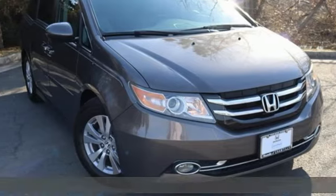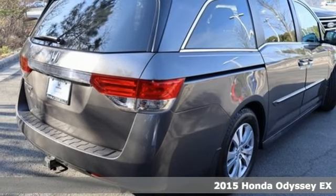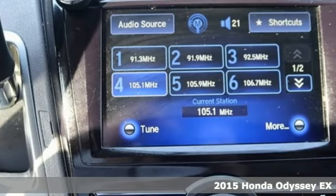It's a 2015 Honda Odyssey. You have responsibilities, that's why you have an Odyssey. You like to have fun, that's why you drive a Honda.